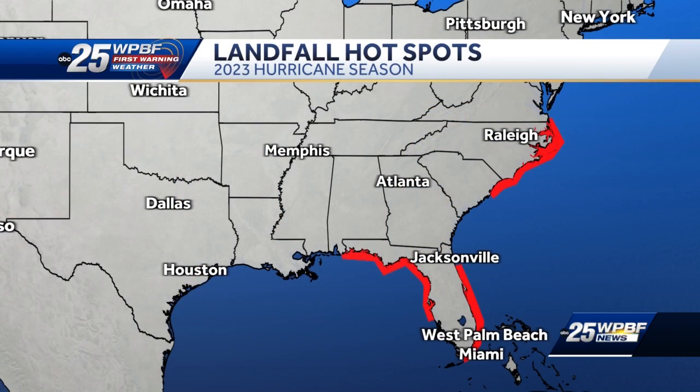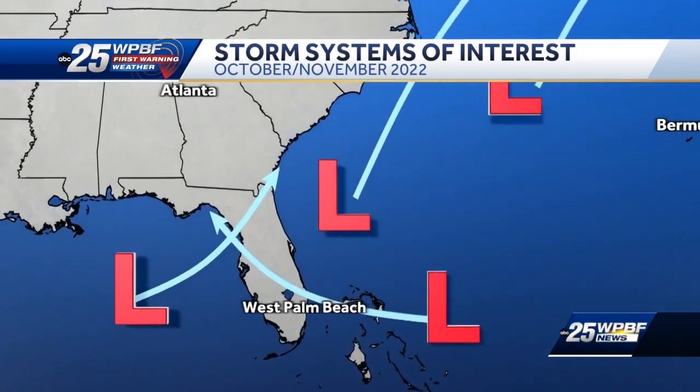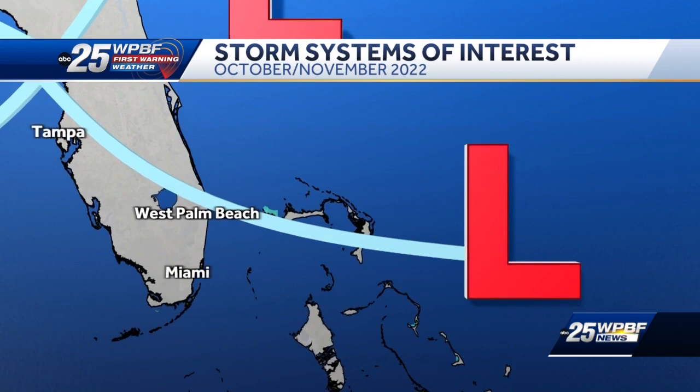Now this year, we do have the east coast of Florida highlighted as one of our designated landfall hotspot locations, and that's because the low pressure that became Hurricane Nicole in November is part of this year's repeating cycle. So far, we have seen that low pressure redevelop several times over the past few months.